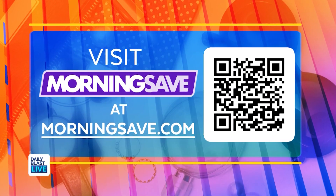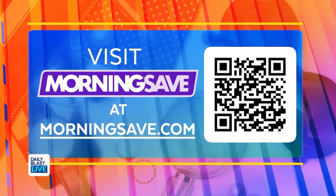Steph, thank you so much. Head on over to MorningSave.com to snag these amazing deals at the lowest prices, or you can scan the QR code that's right on your screen right now — it will take you directly to these products on MorningSave's website. As always, Steph, thank you so much.